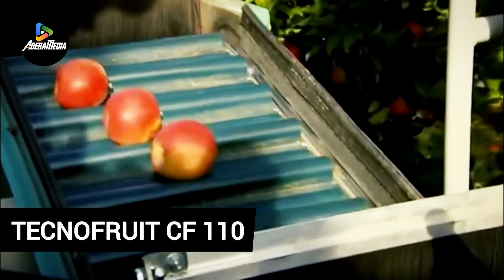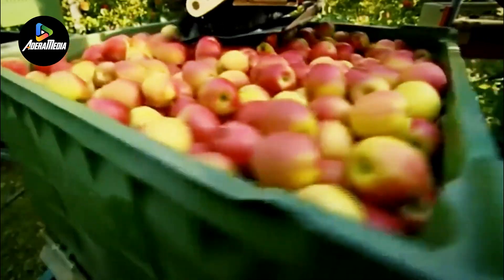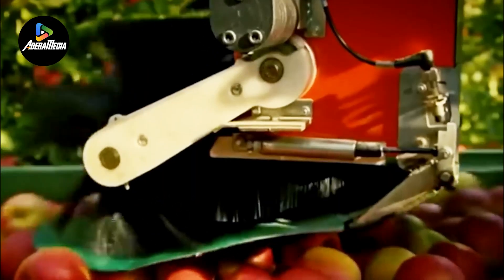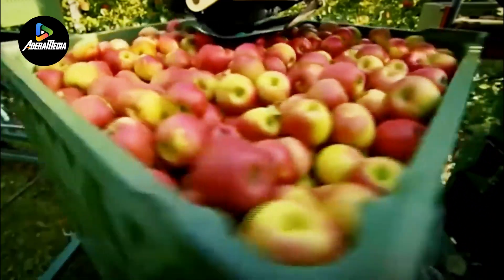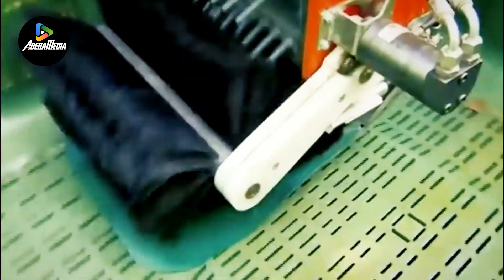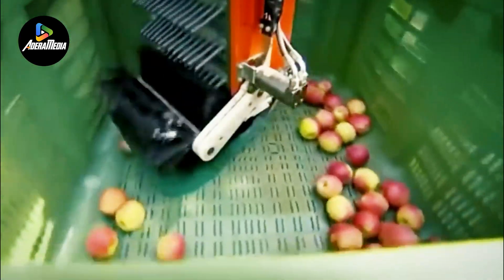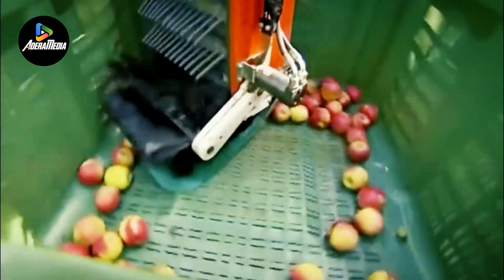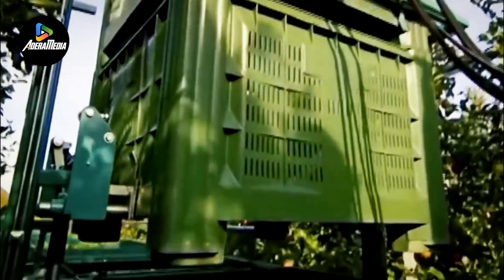Let's explore the Technofruit CF110, a specialized fruit-picking machine designed for road distances ranging from 3.6 to 4.5 meters. Featuring an automatic trailer and an air compressor capable of supporting 6 to 8 pruning shears, this machine stands out in efficiency. Powered by a four-cylinder diesel engine, it attains a top speed of 18 kilometers per hour, finding application in various seasonal tasks beyond fruit-picking.